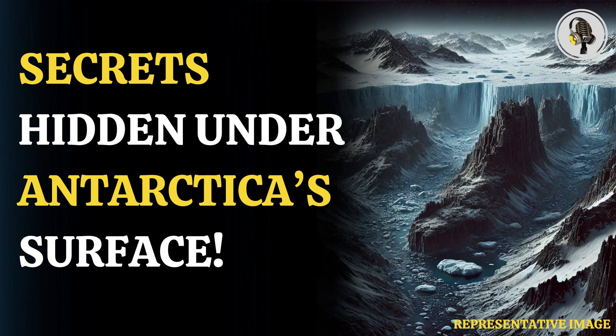Peter Fretwell, mapping specialist and co-author at BAS, says: 'In general, it's become clear the Antarctic ice sheet is thicker than we originally realized and has a larger volume of ice that is grounded on a rock bed sitting below sea level.'